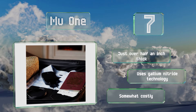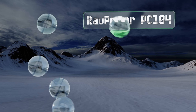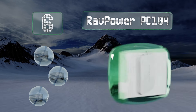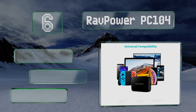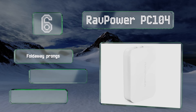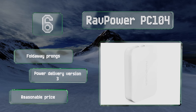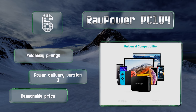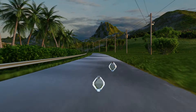Moving up our list to number 6, designed around advanced gallium nitride circuitry, the RAVPower PC 104 offers high-speed charging in a surprisingly slim package, making it especially easy to carry in a purse, briefcase, or laptop bag. For use with a long list of electronics, it's equipped with fold-away prongs and Power Delivery version 3. It comes in at a reasonable price too.